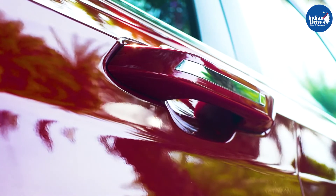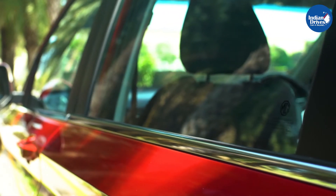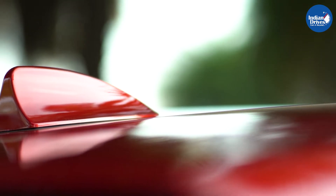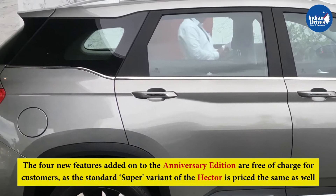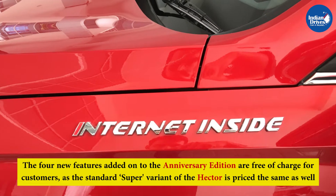The MG Hector Anniversary Edition remains identical to the standard Super variant. The car doesn't seem to feature any other exterior cosmetic changes to help differentiate it from the standard. The four new features added on to the Anniversary Edition are free of charge for customers, as the standard Super variant of the Hector is priced the same as well.